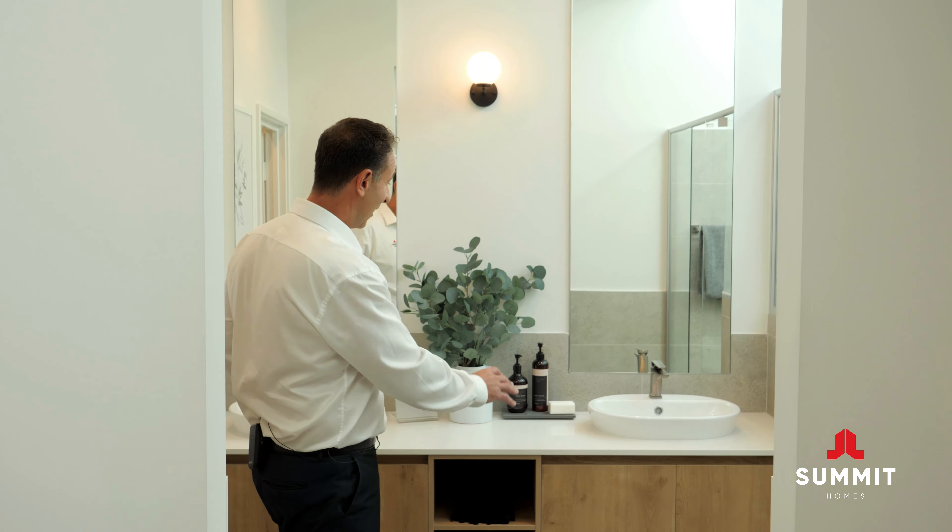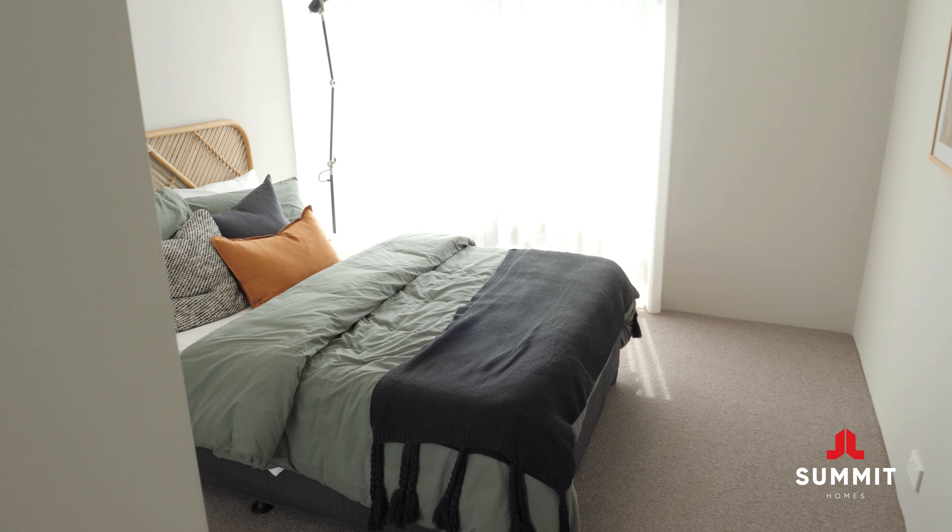The main features of this en suite are the double basin and extra storage. 33 course extra high ceilings along with the V-Lex skylight over the freestanding bath give you that resort style feeling. Recently I've had a lot of clients asking for that extra en suite, where I can redesign this space to incorporate it in one of their minor bedrooms.